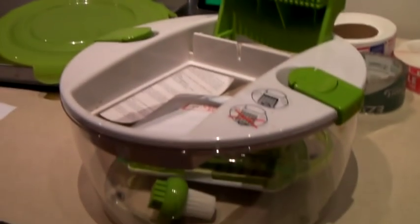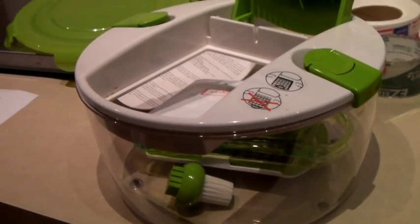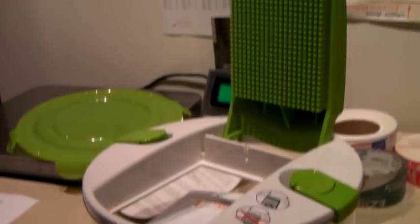This is a Genius brand salad chopper set. I think it's one of those as-seen-on-TV things. We found it at a thrift store — probably got it cheap. And it sold for $40.